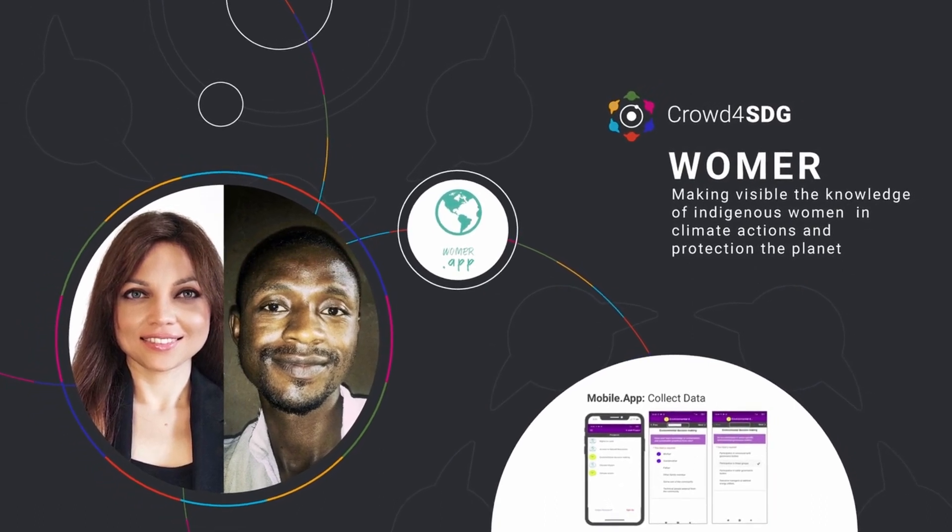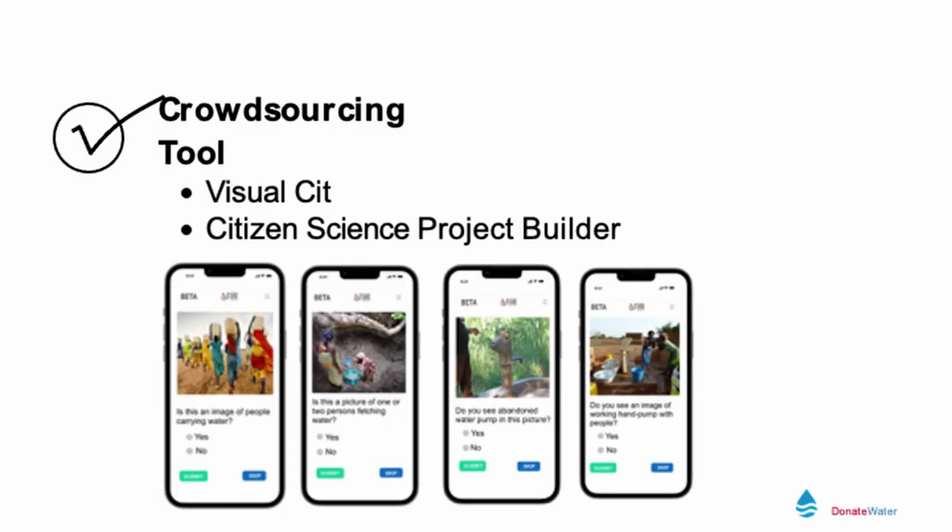Another project is Crowd4SDG. It's a project which is looking at tying science to SDGs and CERN is a partner of it. Its objective is twofold: to demonstrate the potential of citizen science to monitor and to achieve progress towards the SDGs, and we are particularly interested in climate change related initiatives.